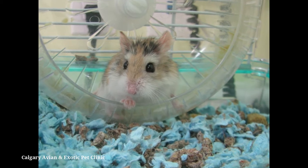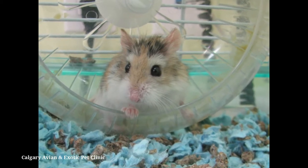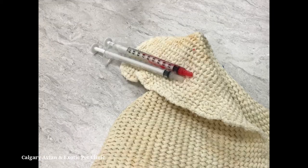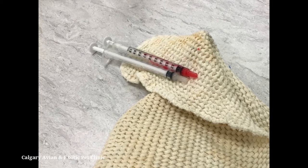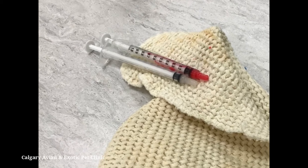Make sure you gather all of the needed materials before catching your hamster. You don't want to have to leave your pet to go find something you need after they've been caught. Have the medication drawn up and ready to go, and have a small towel handy to help with restraint.